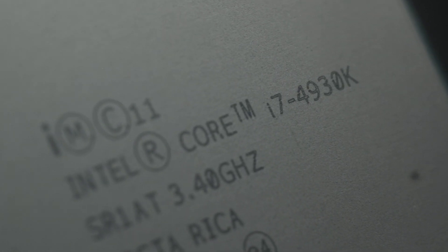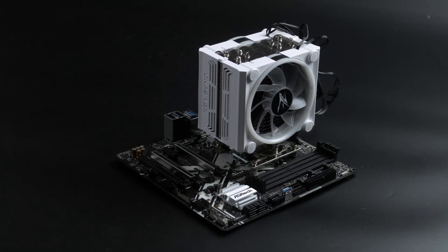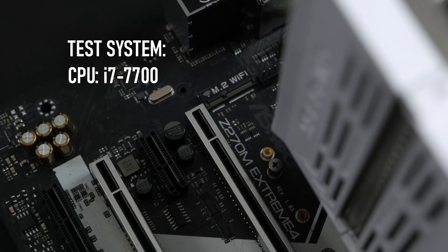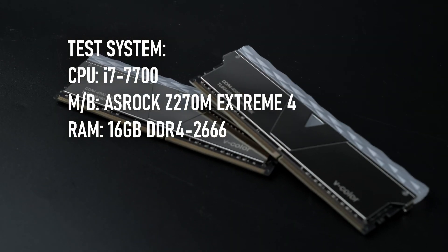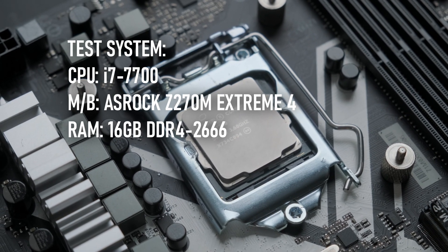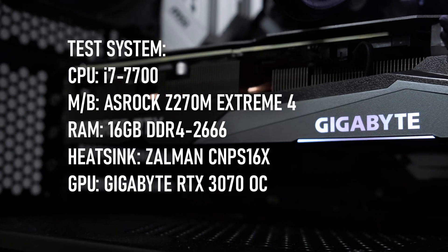After ordering a second i7-4930K, which turned up as the right one this time, I went looking for a good deal on a Z270 motherboard. After all, although I'd been reviewing older CPUs so far, it wouldn't hurt to get some data about how far Intel had progressed from the i7-2600 I reviewed the other week. For testing, I'm using an ASRock Z270 Xtreme 4 motherboard with 16GB of DDR4 running at 2666 megatransfers per second, slightly higher than the maximum the CPU supports. It will be kept cool using a slightly overkill Zalman dual fan tower cooler, and my GPU is the Gigabyte RTX 3070 from my personal rig.